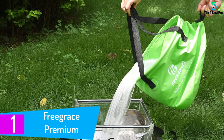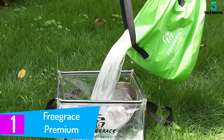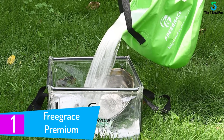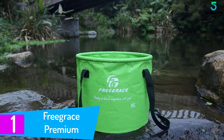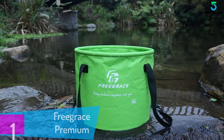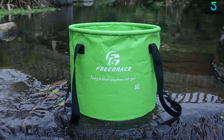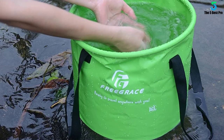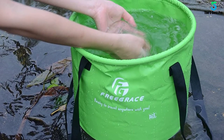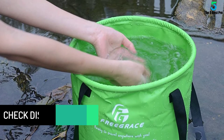Finally, at number 1: Freegrace Premium. Freegrace brings forth a collapsible bucket known specifically for its lightweight and durability. It comes with multiple sizes, self-supporting capacity, multi-usage facility, and construction via the best chemicals. Perfect for outdoor occasions, this bucket has a lid and mesh pocket among its accessories.